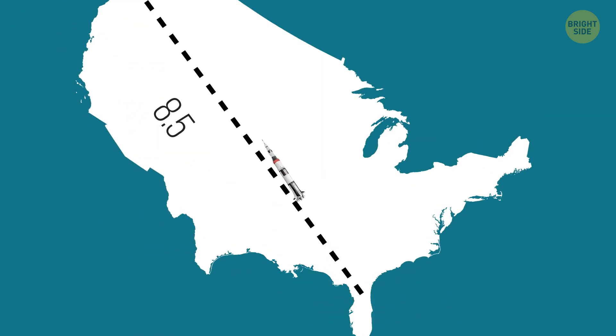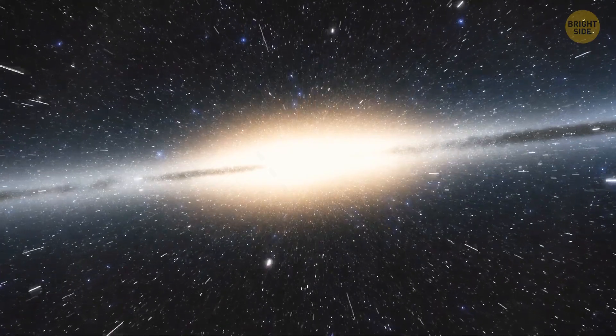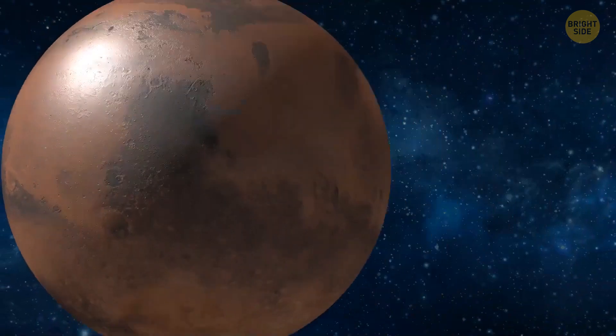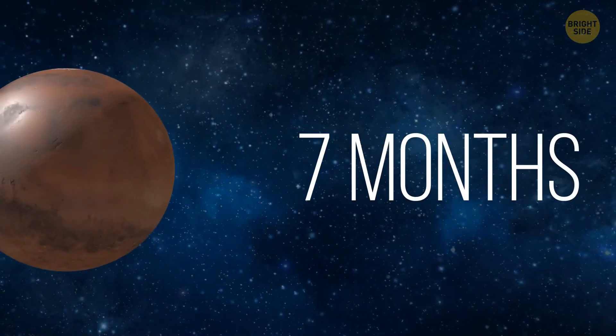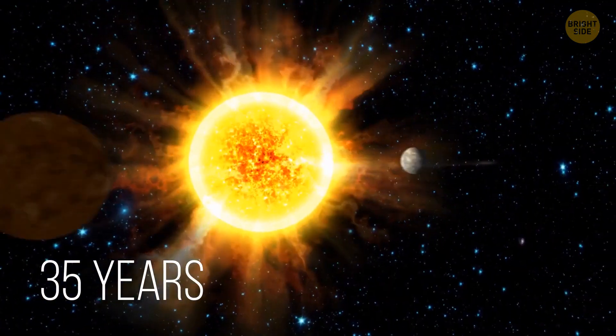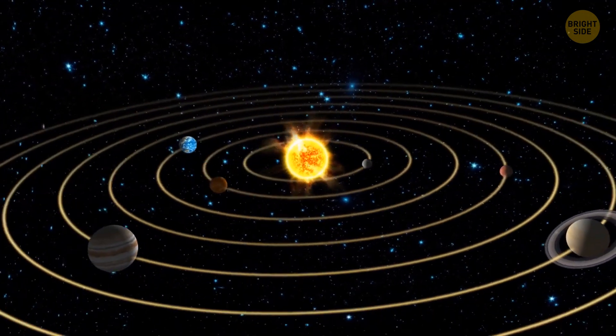This way, we can make the rocket move at almost 5 miles per second. At that speed, you could cross the United States from coast to coast in a mere 8.5 minutes. But if we talk about space, that's very slow. A trip to a neighboring planet like Mars takes about 7 months. A trip to the edge of the solar system would take about 35 years — that's how long it took the Voyager space probe, launched in 1977, to get there.